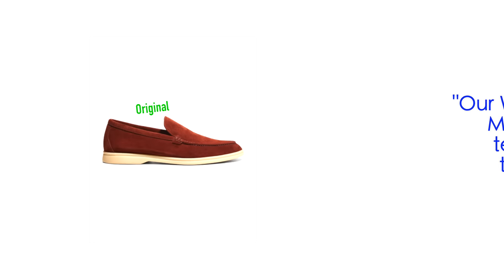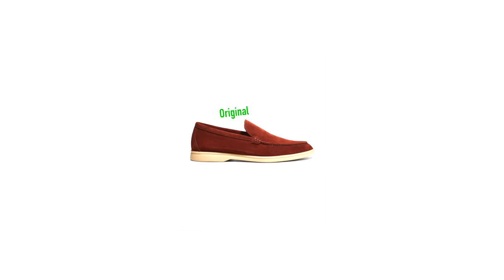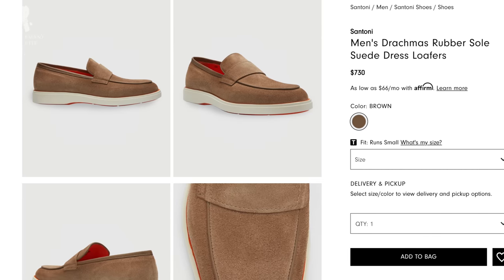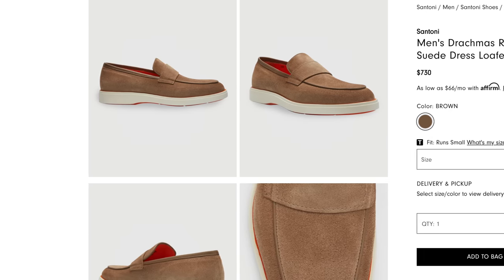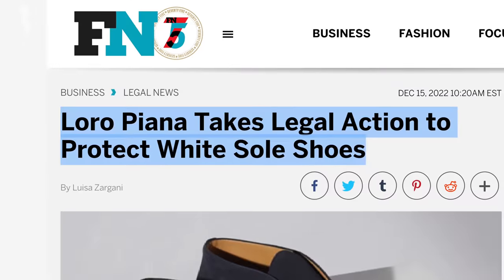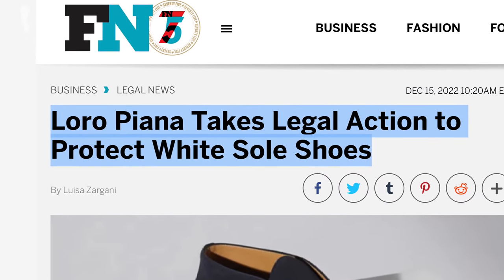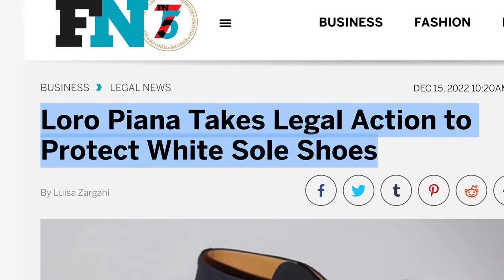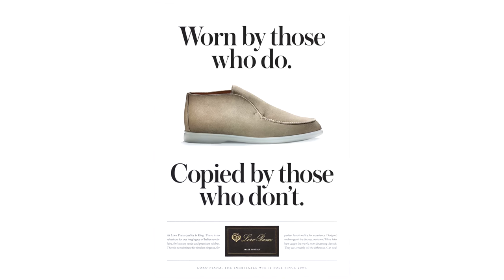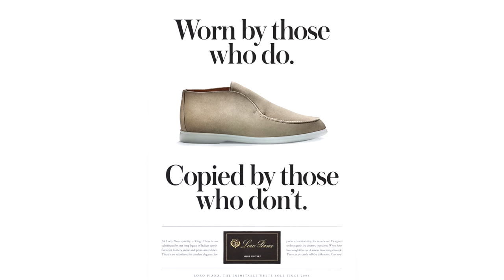When something is extremely popular and very expensive, it's bound to bring on imitators. It now seems like every major shoemaker is making a plain front suede or leather loafer with a rubber sole. Loro Piana has even stated that they will take legal action against those who try to copy the aesthetic of their iconic loafer. They've also launched an ad campaign saying that these loafers are worn by those who do and copied by those who don't.